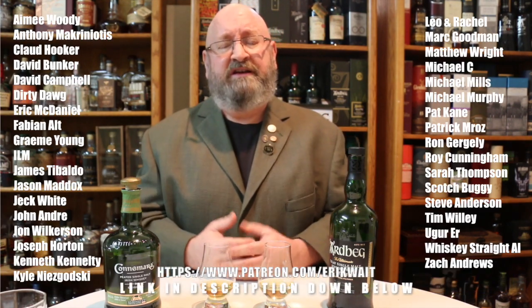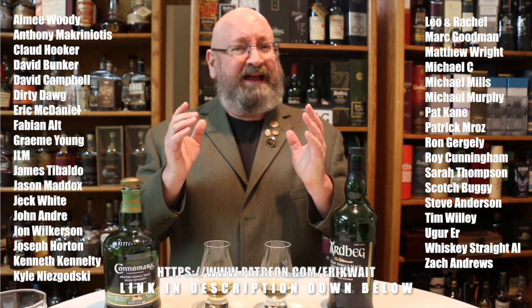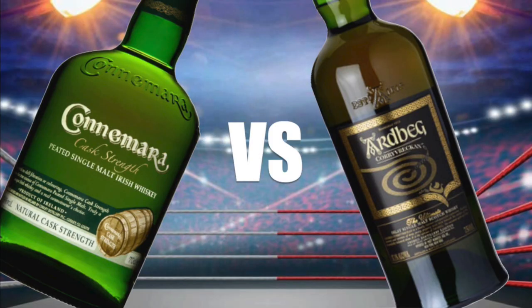If you've been watching my videos and you like what I'm putting out and you haven't subscribed, please subscribe and ring the bell to be notified when I go live. If you're one of my Patreons, thank you very much. I have another video coming up — we're going to go head-to-head with the Connemara cask strength against the Ardbeg Corryvreckan. Until next time, cheers!